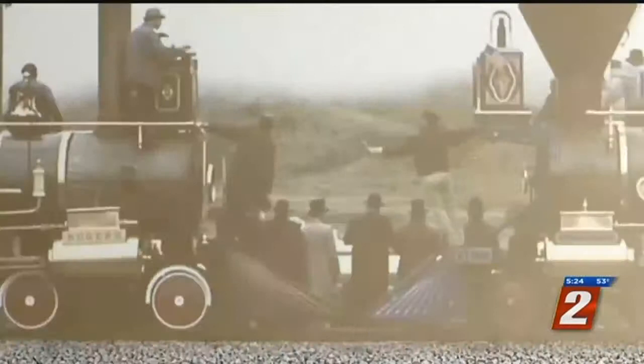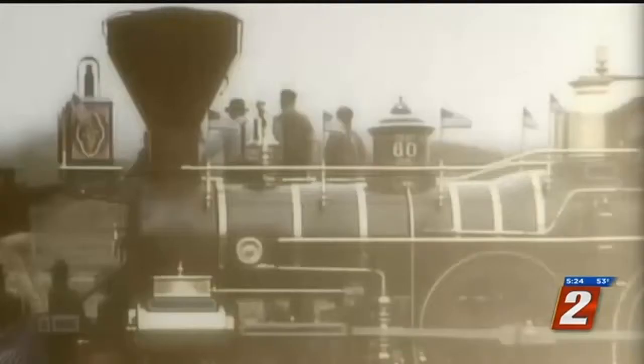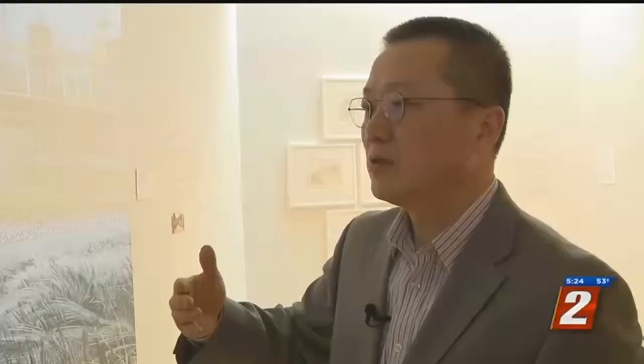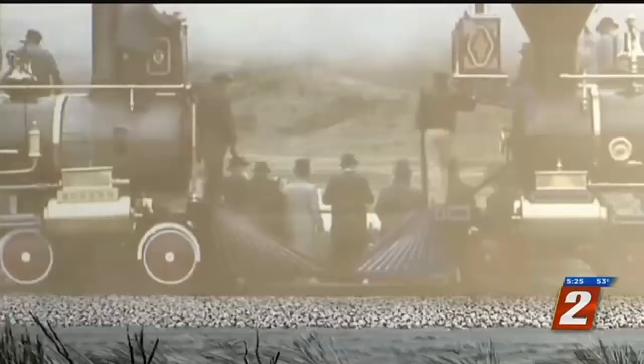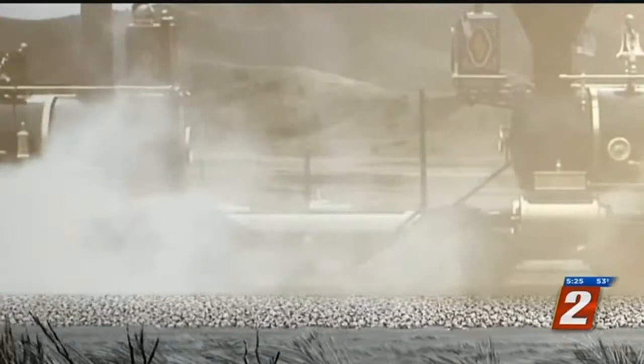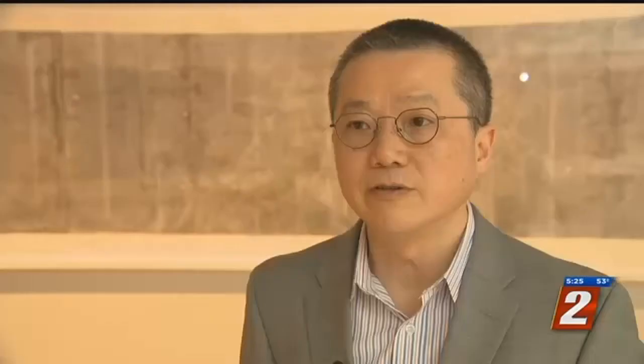Locomotives, fanfare, and fuss to celebrate the East meeting the West with the completion of the Transcontinental Railroad 150 years ago this month. This is the kind of history we need to examine carefully. Because if you look carefully at the images from the famous Golden Spike Ceremony, you won't see any of the tens of thousands of laborers who helped build it. A Chinese worker was excluded from the celebration. Chinese-born artist and professor Zee Lin wants to make sure that workforce — 90% of whom were Chinese — are never forgotten.